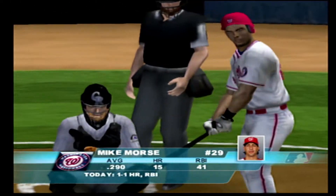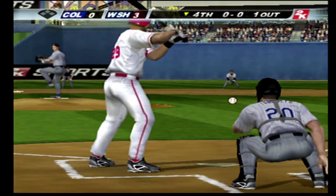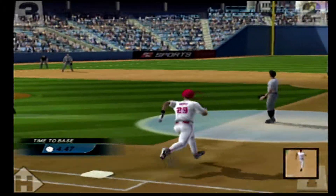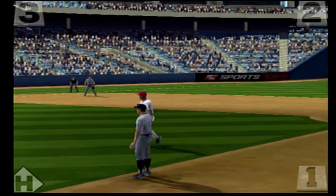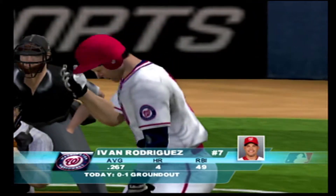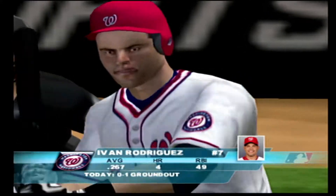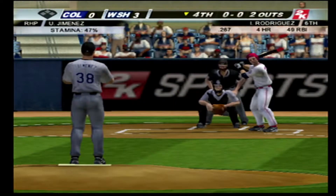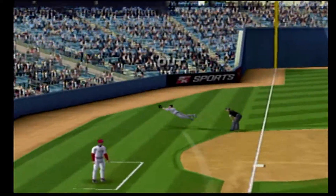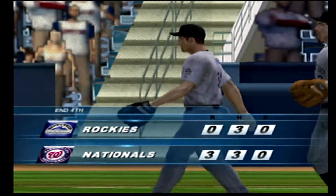Morse batting now. One out, bases in. Swing and a soft grounder towards second. Helton. Rodriguez at the plate, number seven — Ivan Rodriguez. Two out, bases empty. And the first pitch — pops him out. Stewart. And you just saw it folks, that's going to be the last play of this game.